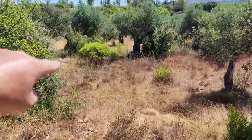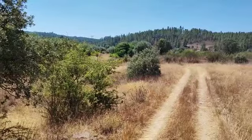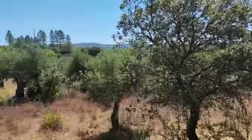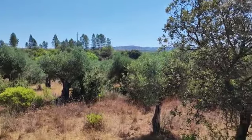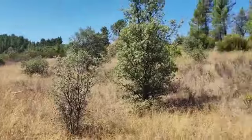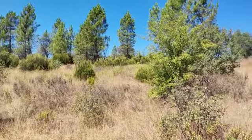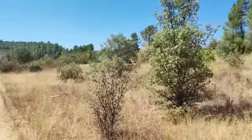Here you can see the boundary which is marked there, and also the boundary which is there. That goes down to the river, so you have all these olive trees here, and then you have the pine and this reasonably good flat area.